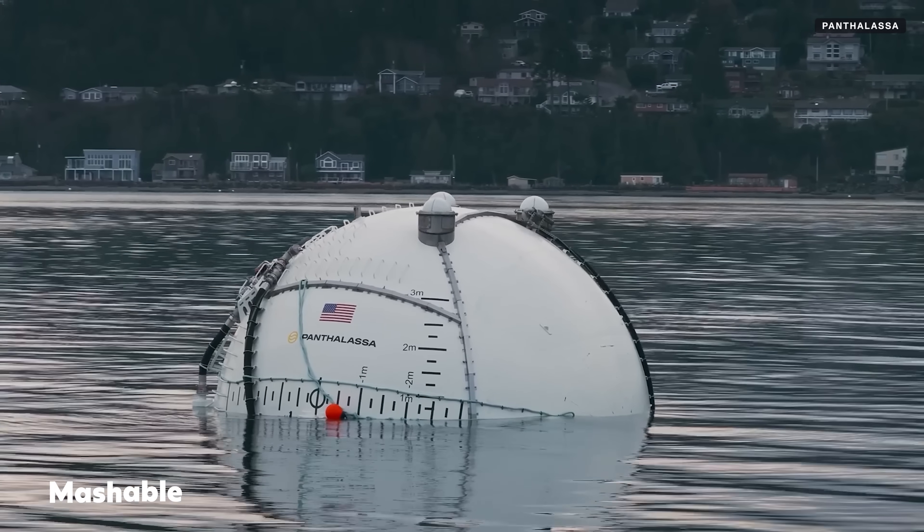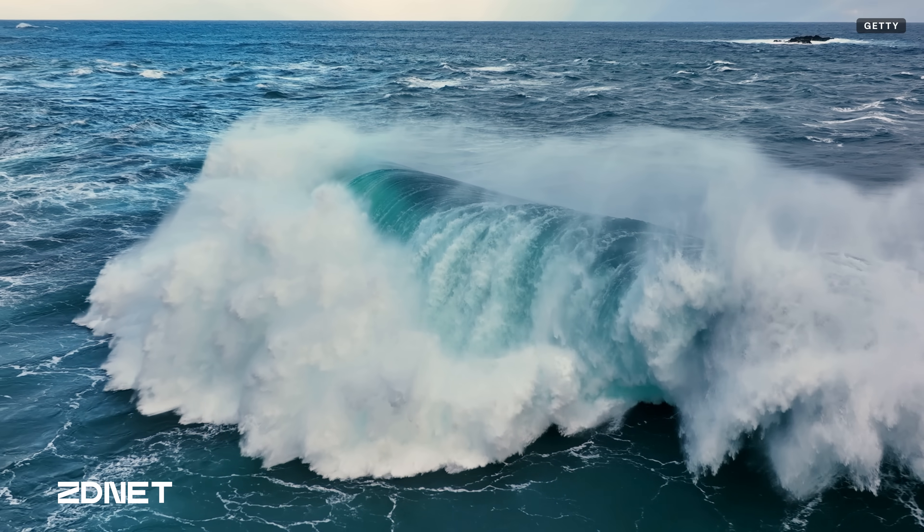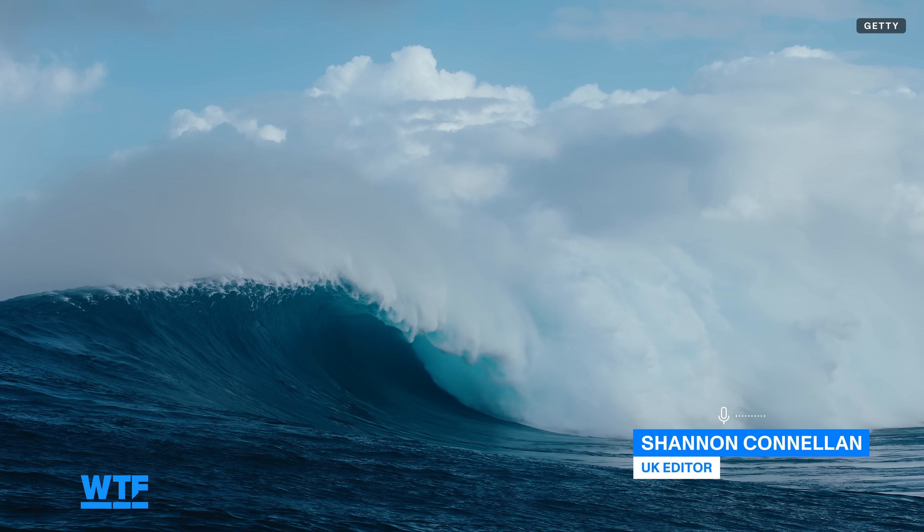Think about the vast open ocean covering most of our planet. Imagine the power of the waves — hundreds, no thousands of kilometers away from shore. What if we could turn this force of nature into clean, sustainable energy?